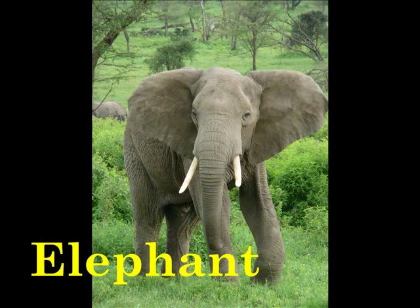E is for Elephant. Elephants take mud baths to protect their skin from sun damage.